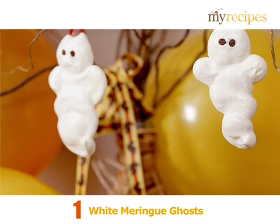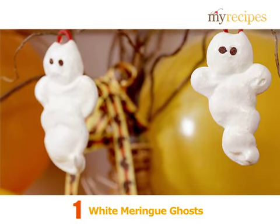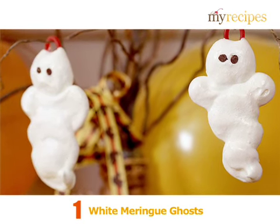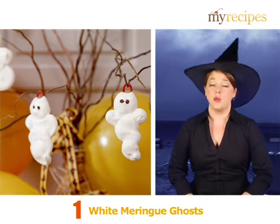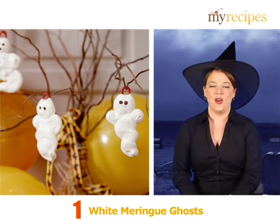White Meringue Ghosts. The meringue in this recipe is simple to make. Pipe your mixture into haunted shapes with chocolate mini morsels added for eyes. Your ghostly creations can be any way you want — big or small, squiggly or straight, scary or friendly.